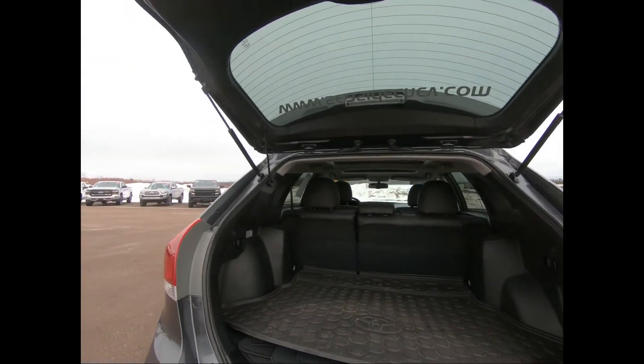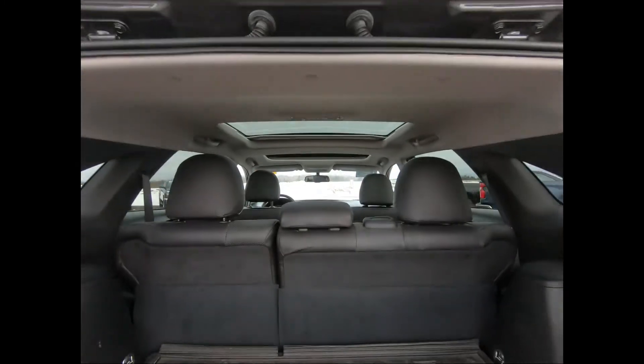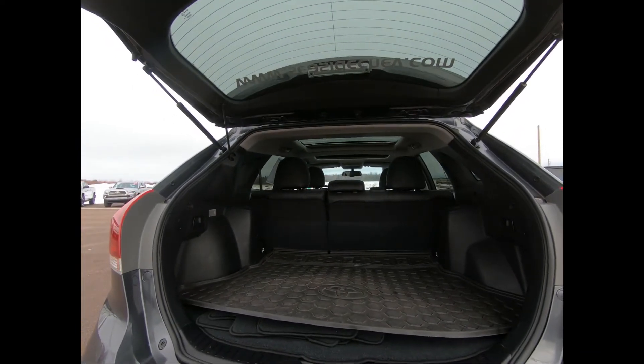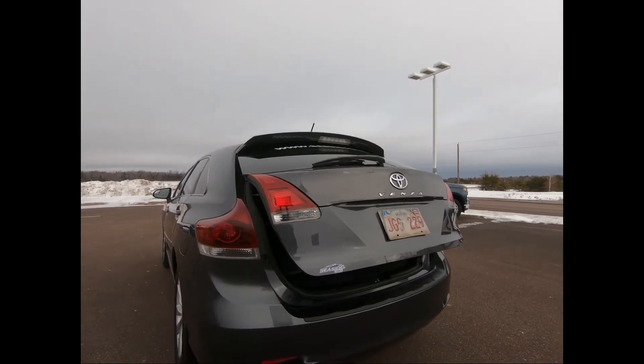The Toyota Venza has 36.2 cubic feet of cargo space when all the seats are in place. It's powered by a 2.7-liter, 16-valve, 4-cylinder engine and a 6-speed automatic transmission with sequential shift control.